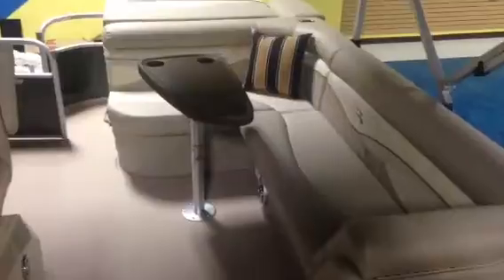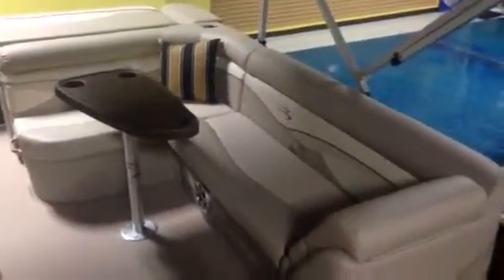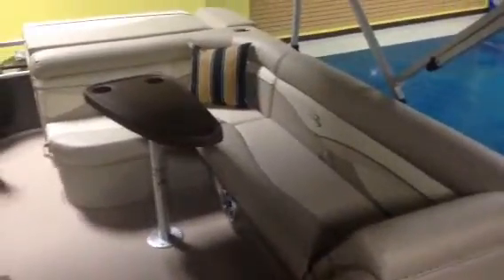You can see the marine grade vinyl and the nice layout of this boat. It does have the hard surface flooring, which is great for just spraying it down and going — if you're going to do any fishing, or if you've got kids or even a dog, you just spray it off and don't have to worry about hair getting in the carpet. There's a nice big L-shaped seating area with storage under all the seats.